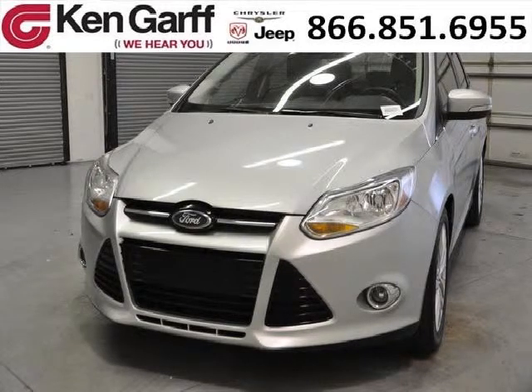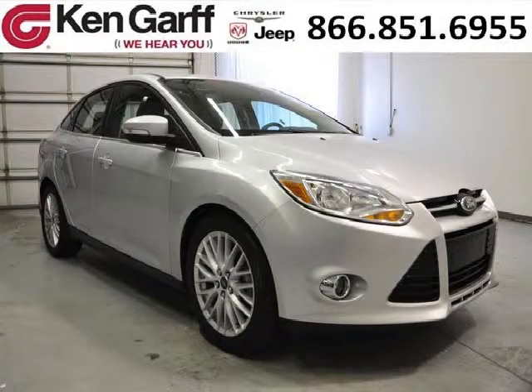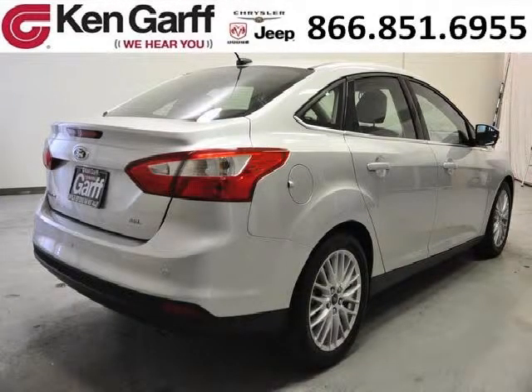Do you want to stretch your purchasing power? Well, take a look at this outstanding 2012 Ford Focus. This Focus would look so much better with you behind the wheel instead of sitting on our lot. And with climate control, automatic transmission, it's bound to sell fast. The airbags and Dolby Stereo only makes it more attractive.